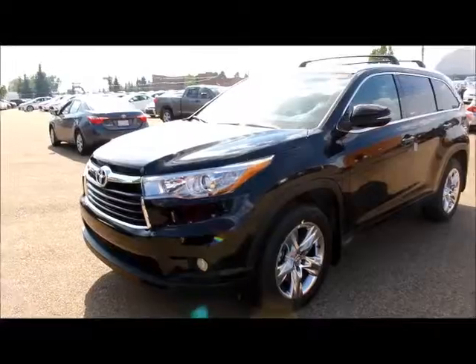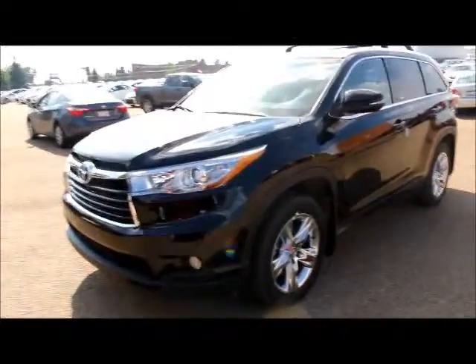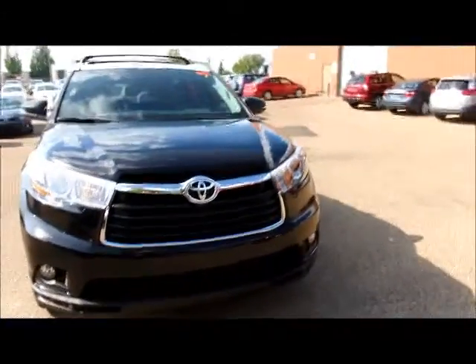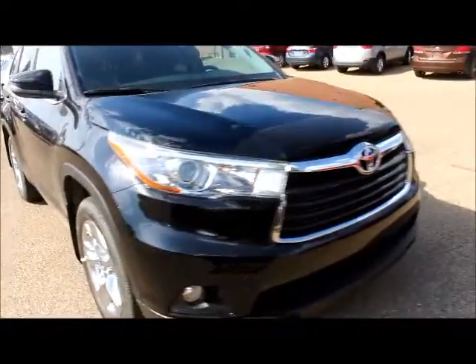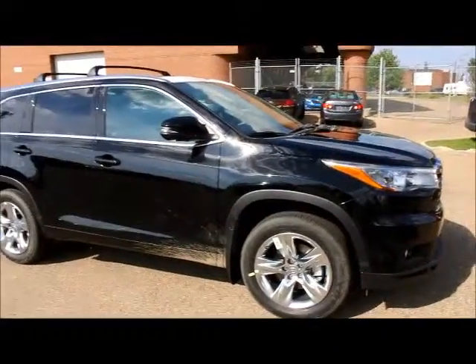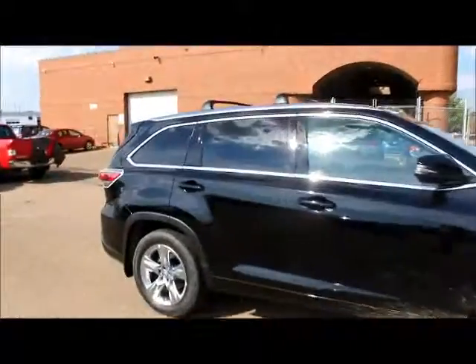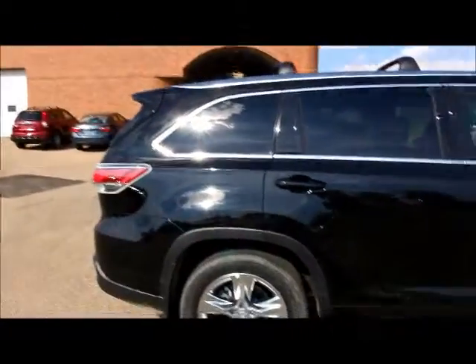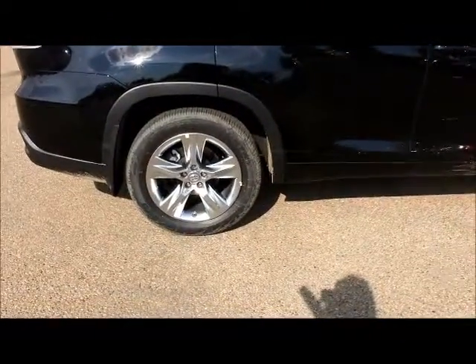I just wanted to show you our 2014 Highlander Limited. This vehicle just landed today. It is a pre-sold unit, as all Highlanders are right now — sold out straight across the country. We are placing orders for 2015 models now.